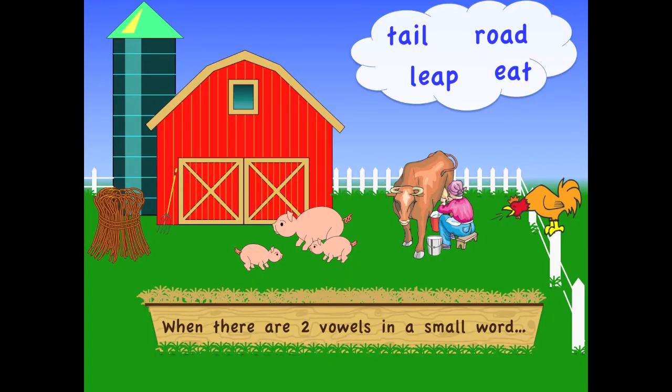When there are two vowels in a small word, the first vowel says its name. And the second vowel says not one thing — it just listens to the first vowel sing.